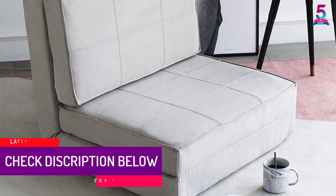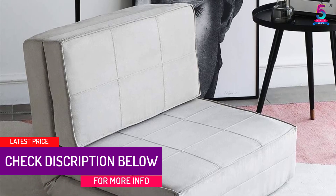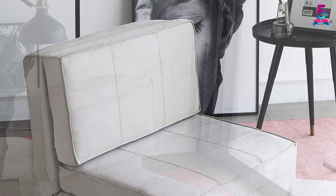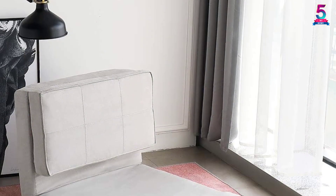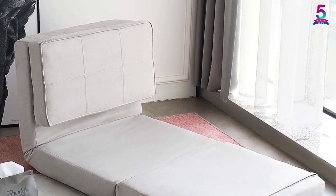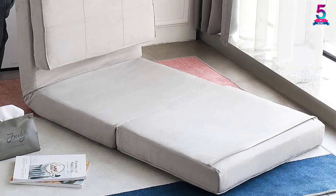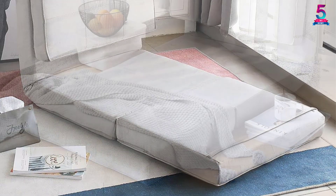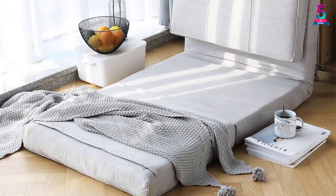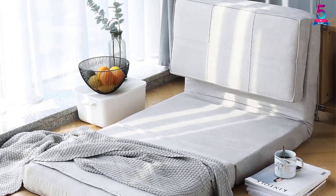At number four: the Clumsy Futon Convertible Upholstered Chair. The memory foam padding of this flip chair ensures outstanding comfort. It is available in two different colors and can easily convert into multiple positions to suit your needs. With anti-slip construction and four non-slip feet, it is ideal for limited spaces. It has wide applications and offers maximum convenience, composed of high-quality materials for long-lasting use.